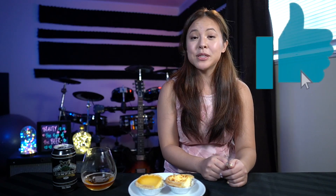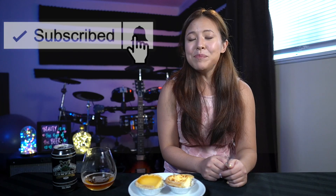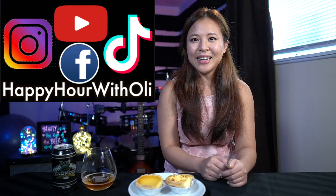Don't forget to like and subscribe so you'll never miss out on a happy hour adventure with me. And be sure to look me up on Instagram and use the hashtag happyhourwithali. Until we eat and drink again next time — cheers mates! Bye!